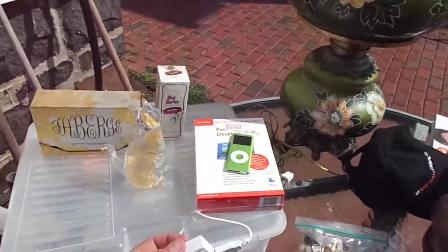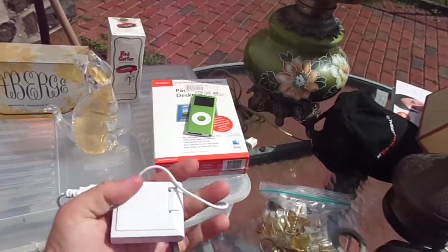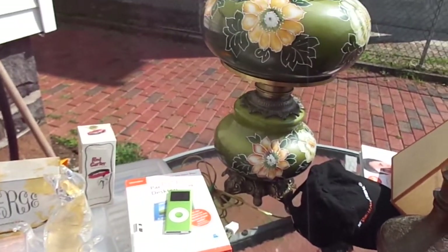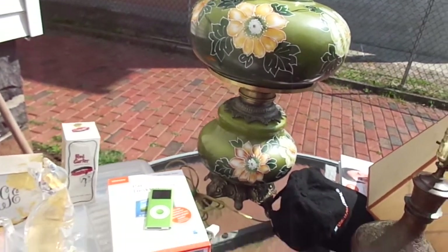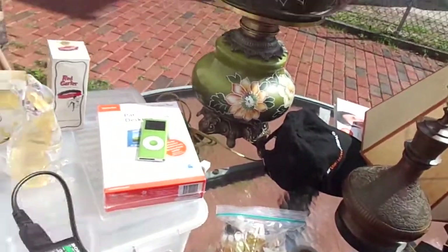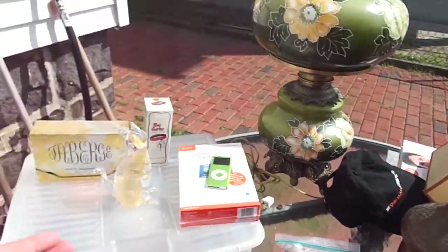The only thing I got that were even partially game-related today, which I'm not really happy about, is a GameStop adapter that's good for the Advance, DS, SP, whatever. And then I got a PSP 100 power supply. That's it for games.